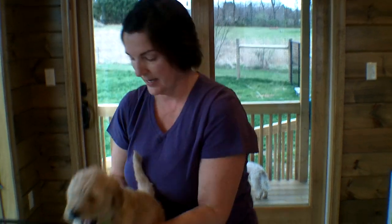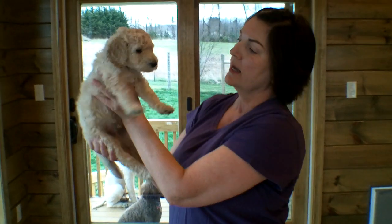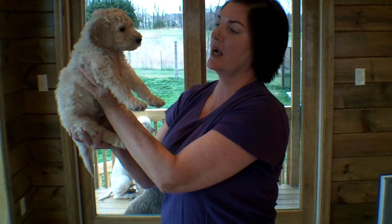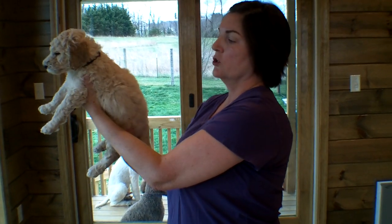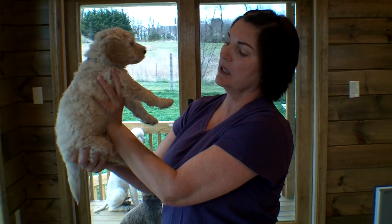We can help to match personalities with your lifestyle and your likes. We have six girls and two boys. One boy is already sold. This boy is still available. His name is Biscotti. He has the black collar. Biscotti's almost cream all the way through. He has the golden ears and a little tiny bit of red, but he's almost all cream.